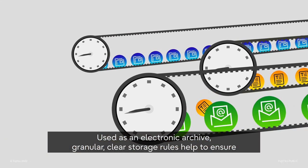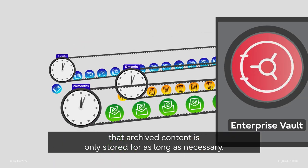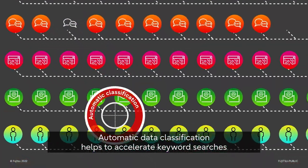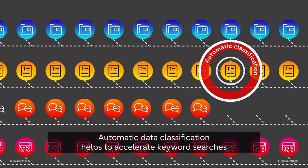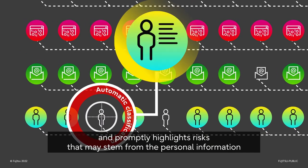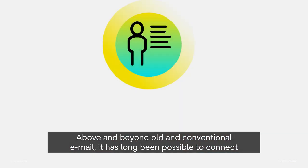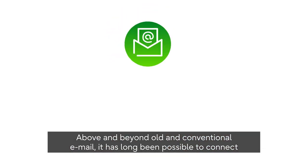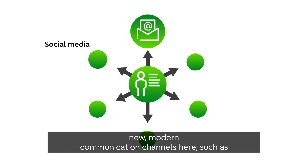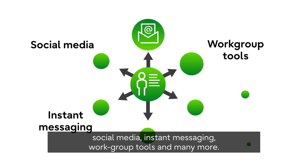Used as an electronic archive, granular clear storage rules help to ensure that archived content is only stored for as long as necessary. Automatic data classification helps to accelerate keyword searches and promptly highlights risks that may stem from the personal information contained in the data — with GDPR in mind. Above and beyond old and conventional email, it has long been possible to connect new, modern communication channels such as social media, instant messaging, workgroup tools and many more.